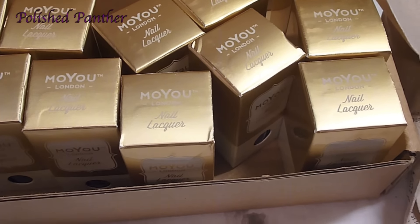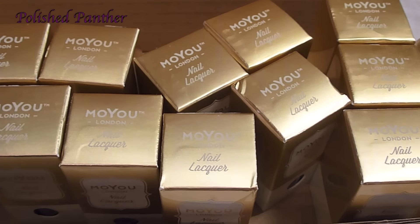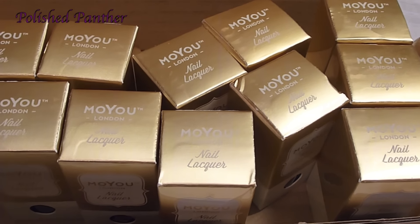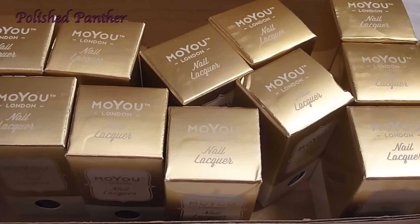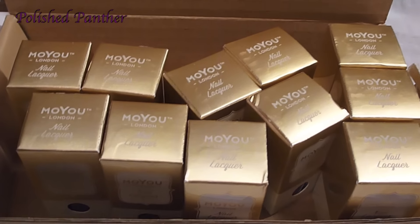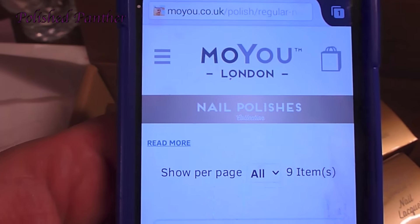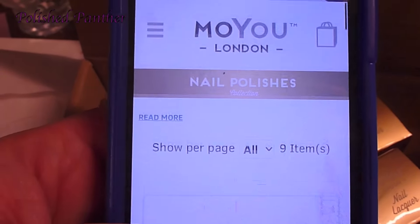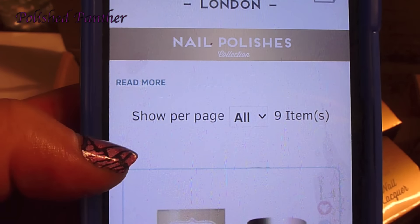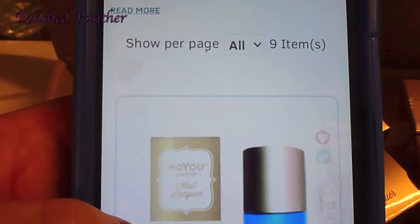If you're having trouble, just Google it. What I did is I went on to Moyu.com — I'll try to show you. You go to Moyu.com, then go to nail polishes, then to all nail polishes, and they're right there.